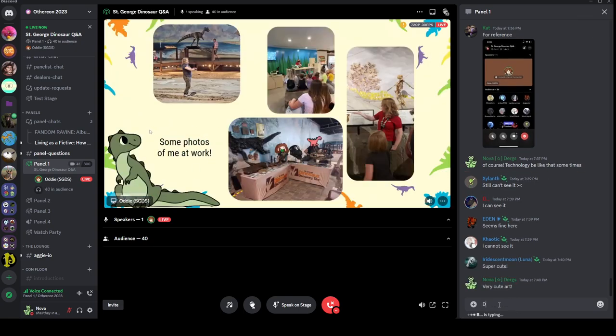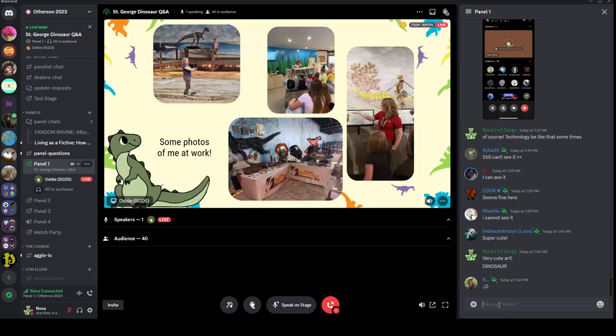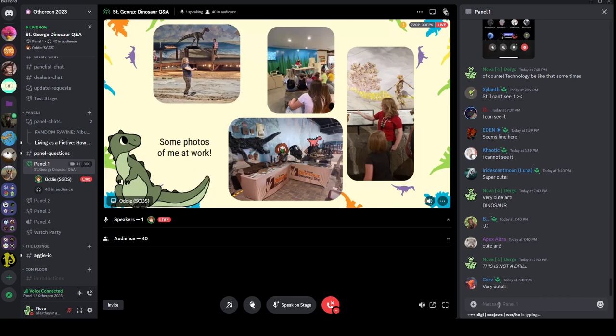Here are some photos of me at work, both at the Discovery Site and at other museums I have worked at in the past. I just thought it would be fun to share these. I do commissions — self-plug — and I'll have some information about that at the end if anyone would be interested.